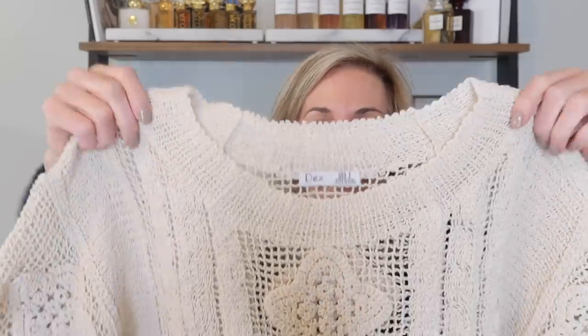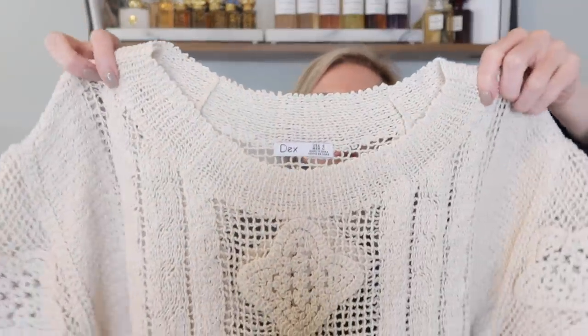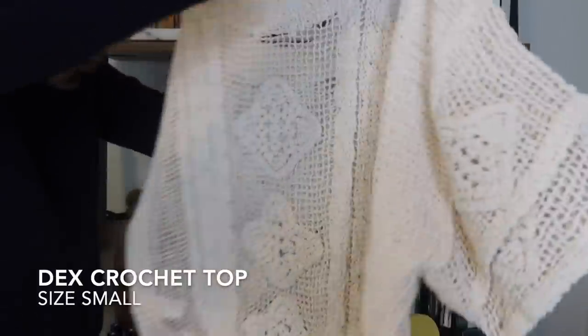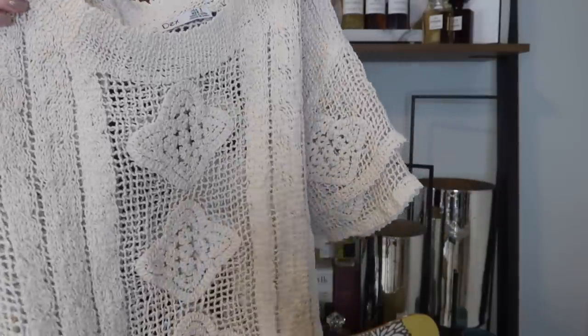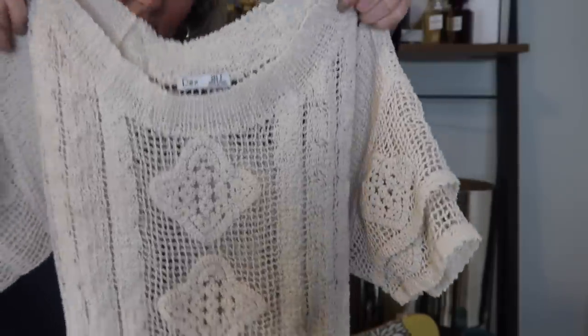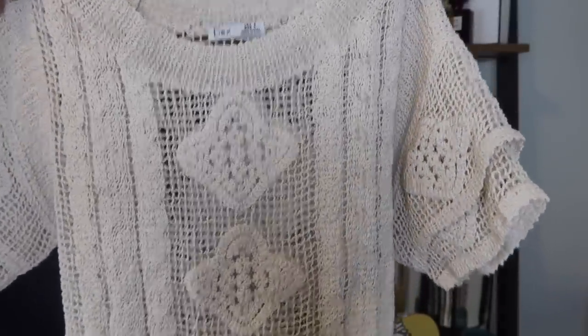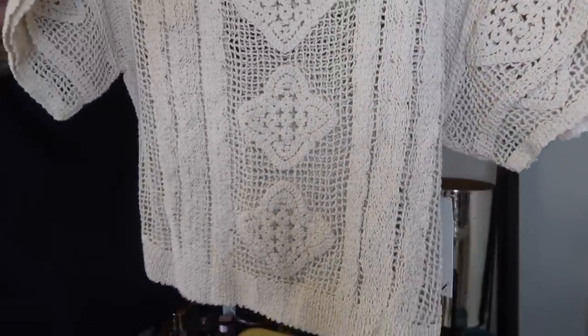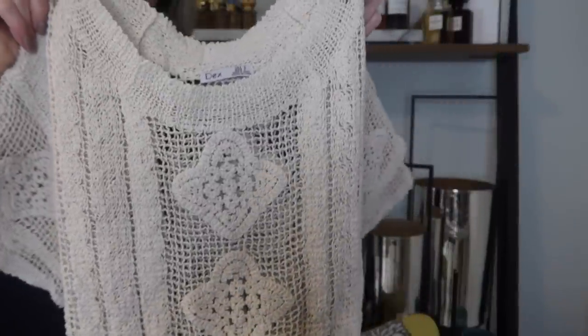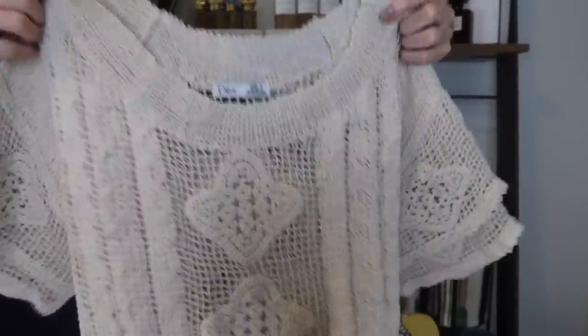Another top perfect for my trip is from Dex — a cute little crochet sweater top. You'll want to wear a little camisole underneath; I had a white cami or you could do a nude one. It is a little bit cropped but not too much — I'm not somebody who likes to show my belly off, but this is just a really sweet piece.